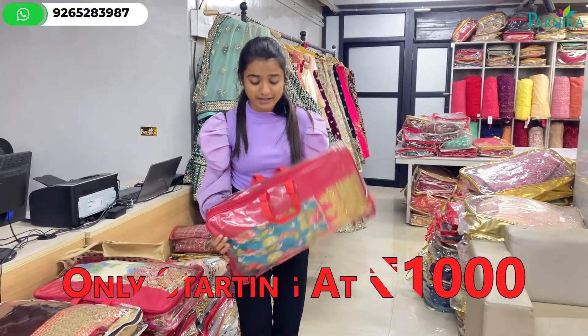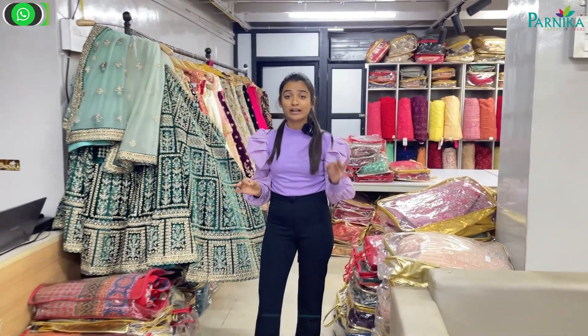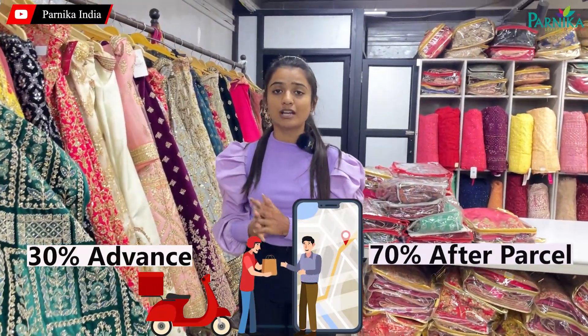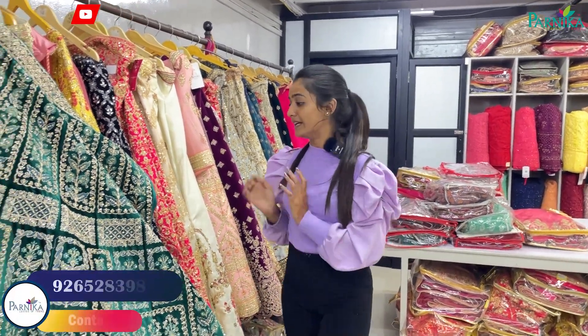Online purchasing is available. You can purchase all the collections from home. You will have to advance 70% payment and then you will get your parcel.